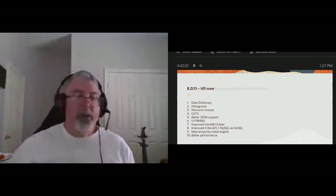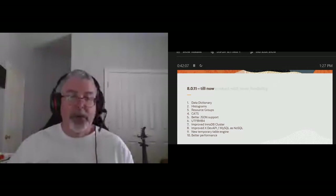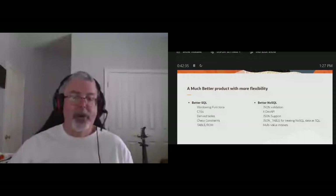We wanted to give you a much better product with more flexibility: better SQL with windowing functions, common table expressions, derived tables, constraint checks, and the TABLE and ROW functionality. Much better NoSQL with JSON validation, improved XDEV API, better JSON support, and JSON_TABLE — an interesting function that lets you take your unstructured JSON data and temporarily cast it into an SQL table for processing with SQL functions like windowing functions.